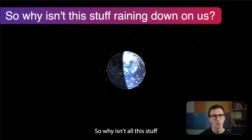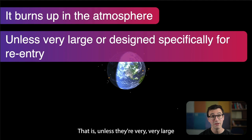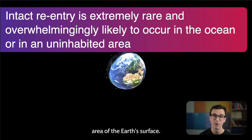So why isn't all this stuff raining down on us? The atmosphere is protecting us from all this debris. Any objects that get low enough will strike the top of the atmosphere, and the incredible heat generated will generally burn them up — unless they're very large or designed specifically for re-entry. If an object is big enough or designed for re-entry, it's very rare that it will come right through, and if it does it's very likely to land in the ocean or an uninhabited area.